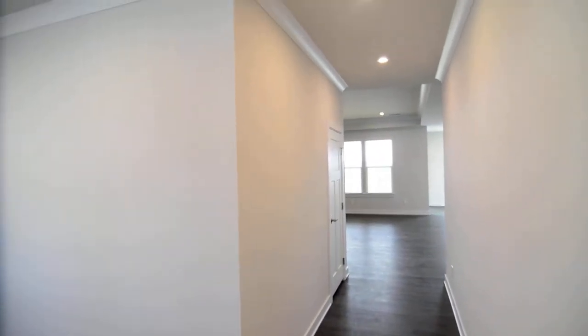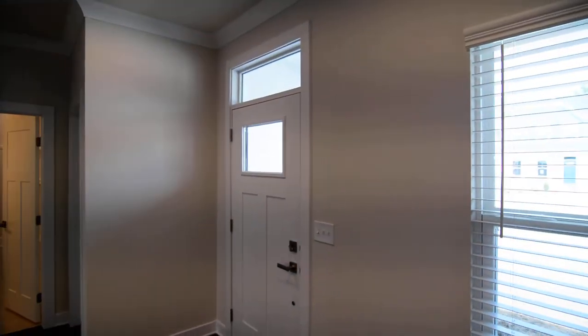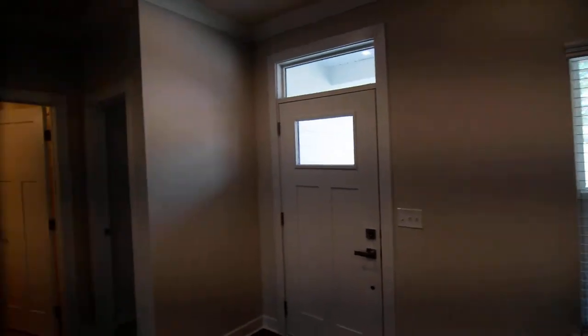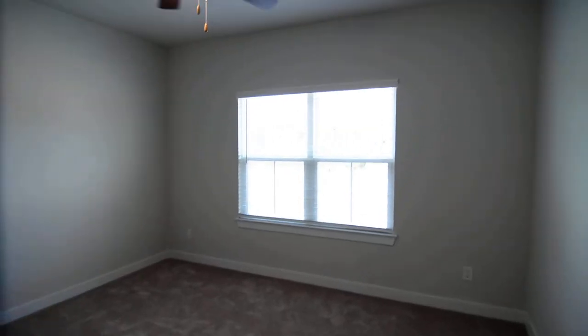You have recessed lighting throughout most of the main living space, high ceilings, and a more contemporary-style crown molding. You can see back towards the front door — a lot of nice architectural details in here. There are a couple of rooms off the entry that we'll go ahead and take a look at first.